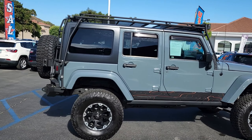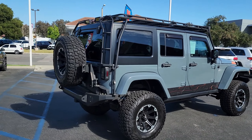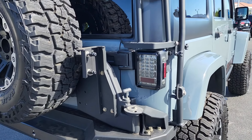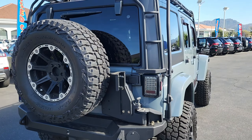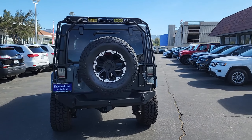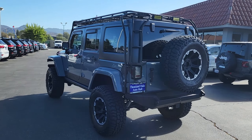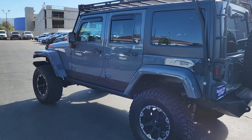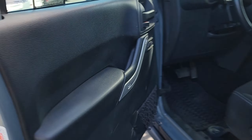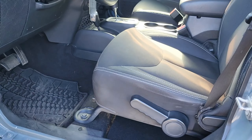It has a five-speed automatic transmission. It also has a two-owner clean Carfax, and it's equipped with a max tow package, premium off-road wheels and tires with matching spare, front and rear light bar, premium aftermarket front and rear bumpers, a custom vinyl wrap, a full roof rack, rear backup camera, and so much more.